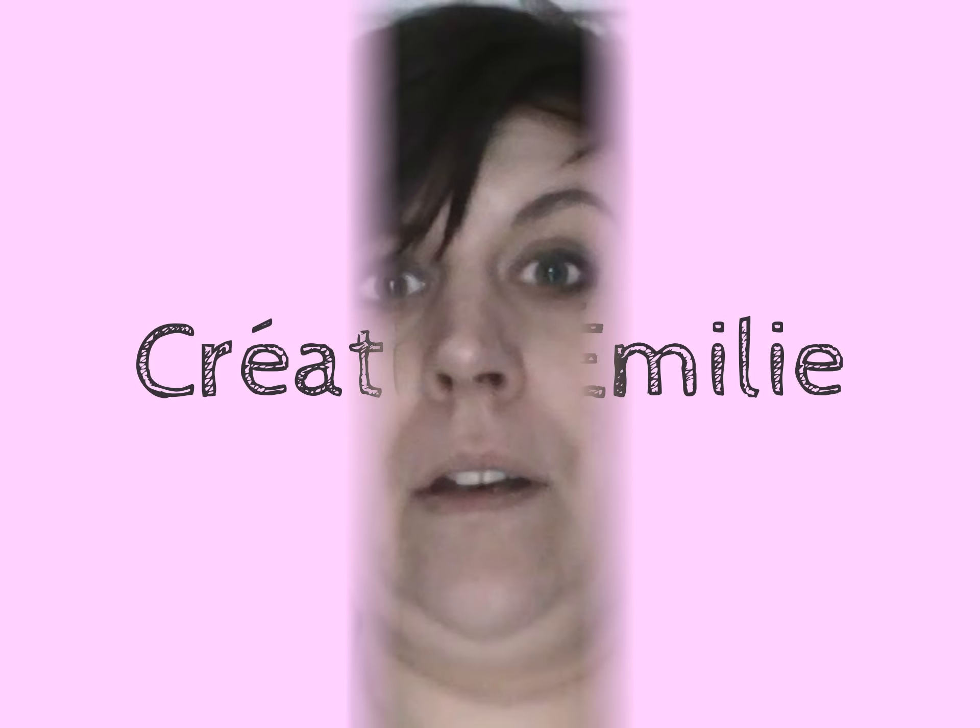Coucou à tous, je suis de retour pour une nouvelle vidéo. Cette fois-ci c'est la vidéo découverte de ma scraproom. Mon mari vient d'effectuer quelques petits travaux à l'intérieur, il m'a rajouté des étagères pour pouvoir ranger plus facilement. Mon papa a également participé à l'opération, parce qu'il a également réalisé des étagères.